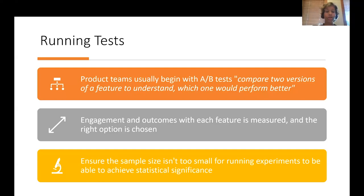Running tests: product teams usually begin with A/B tests. An A/B test is simply comparing two versions of a feature to understand which one performs better. Engagement and outcomes with each feature are measured and the right option is chosen. We must ensure the sample size used for running experiments isn't too small to achieve statistical significance, otherwise we might get blindsided and risk increasing engineering investments without good enough outcomes.